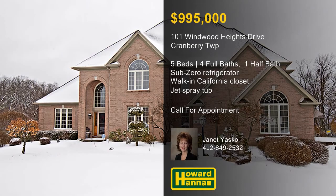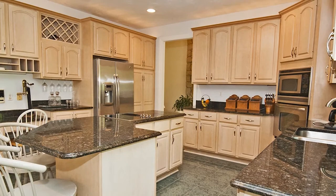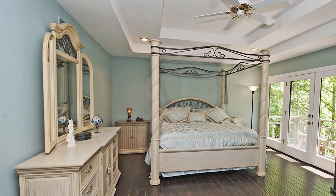A nature lover's dream, this three-bedroom, three-and-a-half-bath Monroeville home is situated at the end of a private cul-de-sac. A sandstone fireplace rises to meet the 16-foot ceiling of the living room, and French doors connect to the back porch. Recessed lighting shines down on an eat-in kitchen with granite countertops and high-end stainless steel appliances. The master suite incorporates dual closets, a private balcony, and a bath with dual vanities, a marble shower, and a jetted tub.